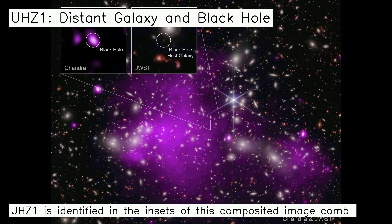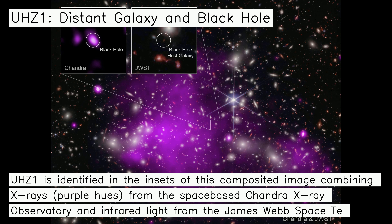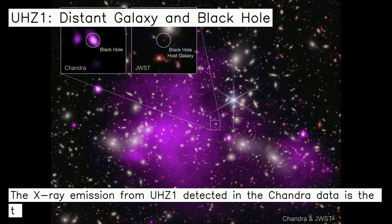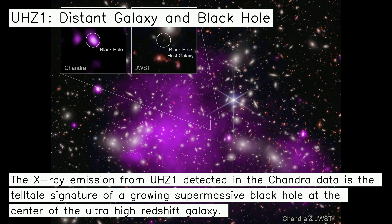UHC 1 is identified in the insets of this composited image combining X-rays, in purple hues, from the space-based Chandra X-ray Observatory and infrared light from the James Webb Space Telescope. The X-ray emission from UHC 1 detected in the Chandra data is the telltale signature of a growing supermassive black hole at the center of the ultra-high redshift galaxy.